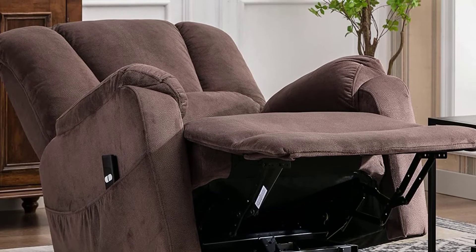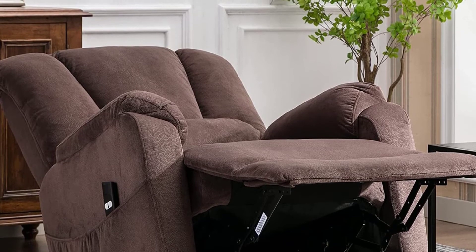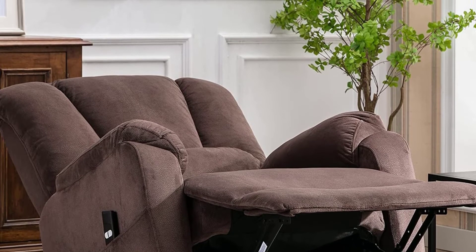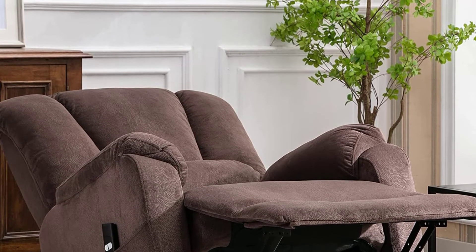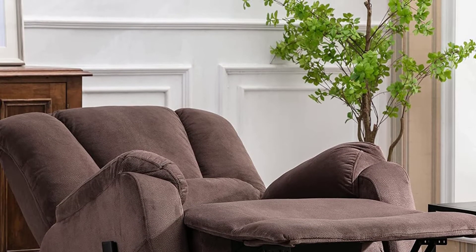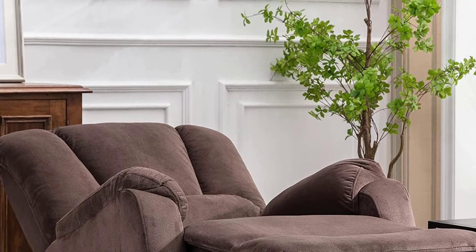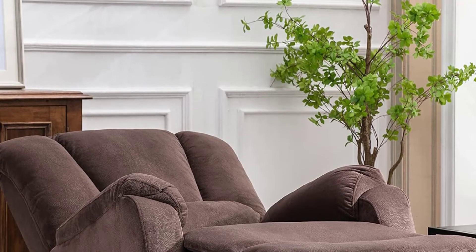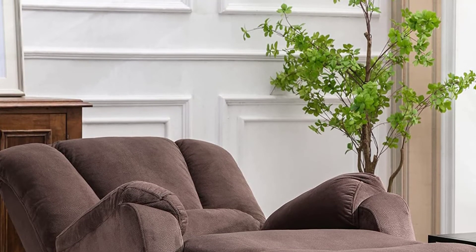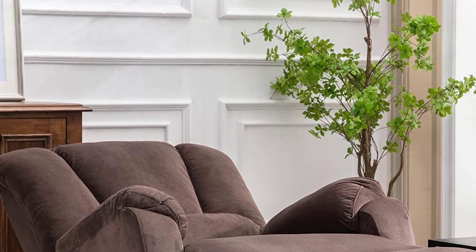The buyers of this wall hugger recliner are happy with the comfort it offers. They appreciated the ease of reclining and assembling it. Most of them were impressed with the thick padding and cushioned armrests. Only a few users were not happy because the recliner's material requires extra care. This wall hugger recliner is perfect for every member of your family. Assembling the recliner is easy, and it has a comfortable leg rest. The overstuffed design makes it look good, and it could be the best place you can sit to relax.